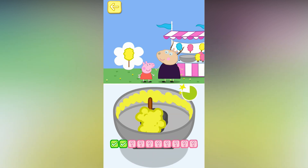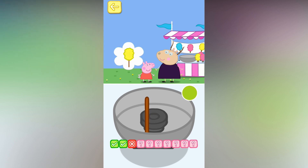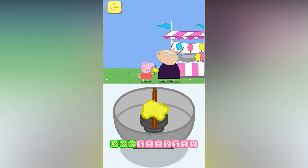Move your finger around the bowl. Don't stir too much or it will get too big. Oh, what a mess. Have another go. Yellow candy floss. Move your finger around the bowl. That one's perfect. Mmm, that was yummy.